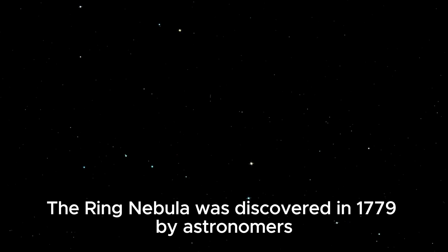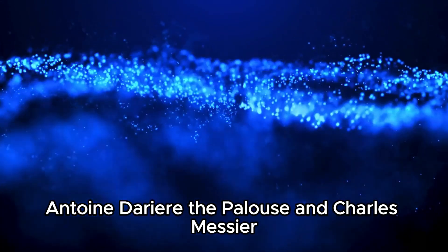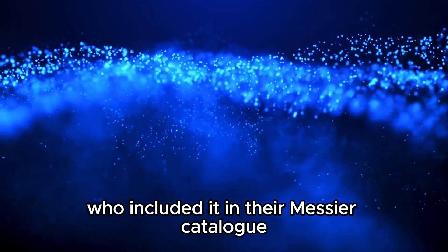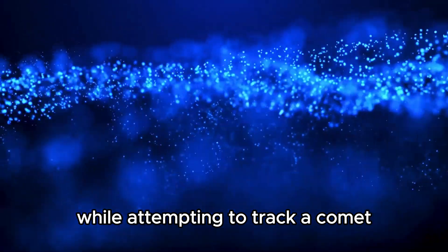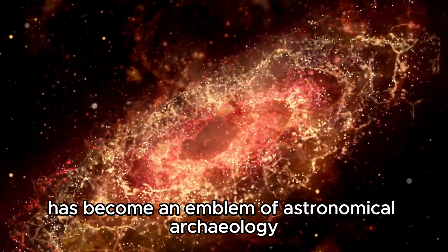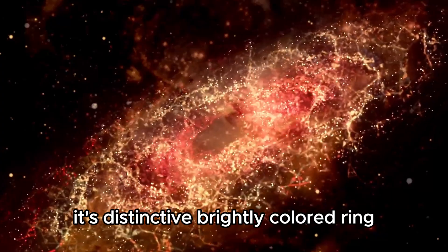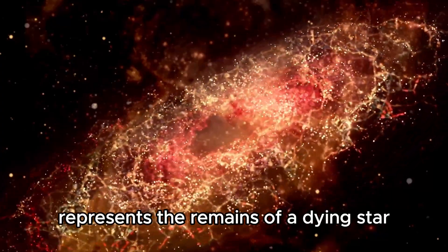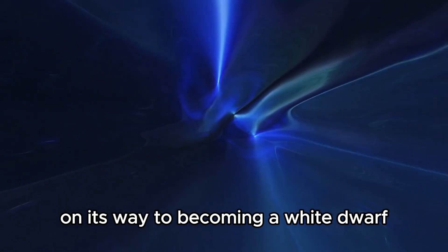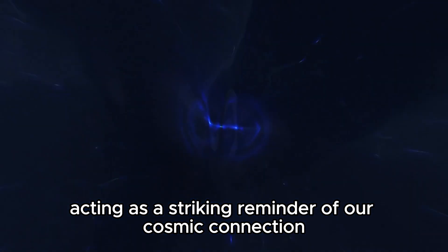The Ring Nebula was discovered in 1779 by astronomers Antoine Darquier de Pellepoix and Charles Messier, who included it in their Messier catalog while attempting to track a comet through the constellation Lyra. Today, this nebula has become an emblem of astronomical archaeology. Its distinctive brightly colored ring represents the remains of a dying star on its way to becoming a white dwarf, acting as a striking reminder of our cosmic connection.